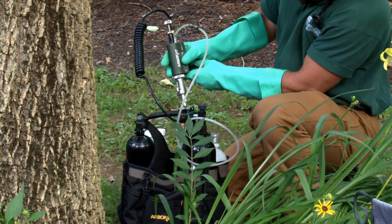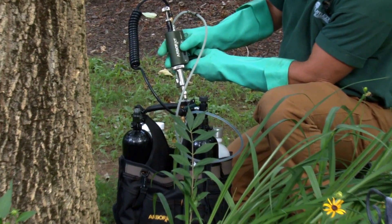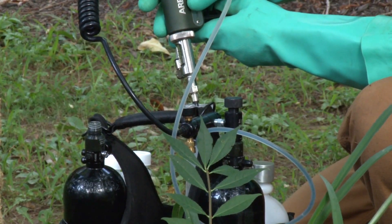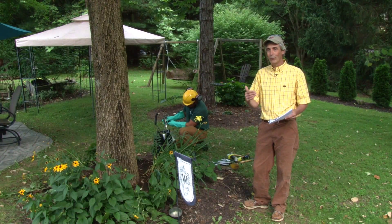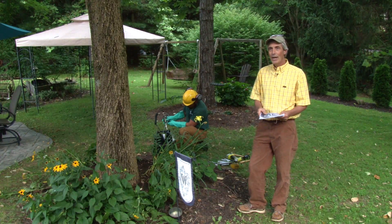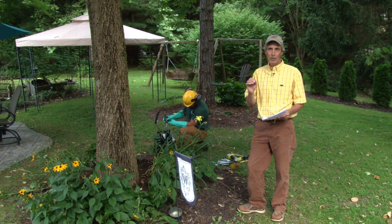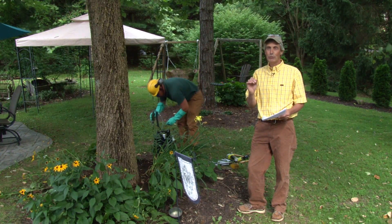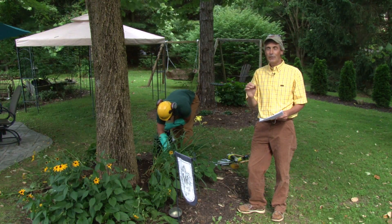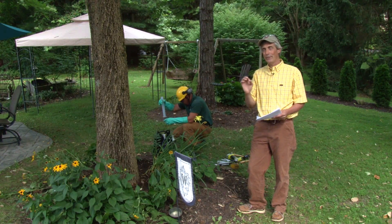If you aren't familiar with emerald ash borer, this has been the bug in the news. Starting really back in 2003 here in Maryland was the first detection, but it arrived in the Midwest probably around 2002, and has been a big problem out there. We suspect it will be a pretty large problem here. This particular beetle has taken out many, many large street trees throughout the Midwest and it's been tremendously expensive because big trees aren't cheap to take down, especially if they're in a city.